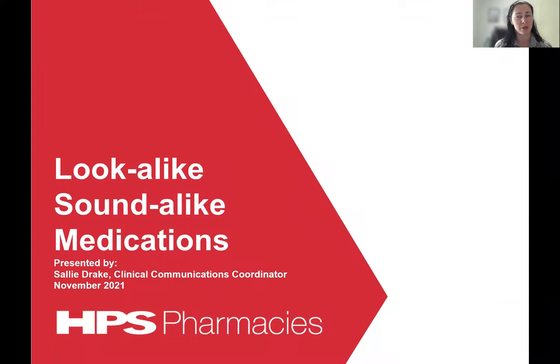Hello and welcome to HBS Pharmacy's webcast lecture. My name is Sally Drake and I'm the Clinical Communications Coordinator at HBS. Attending this session can be used to count towards your CPD points for the purposes of professional registration.